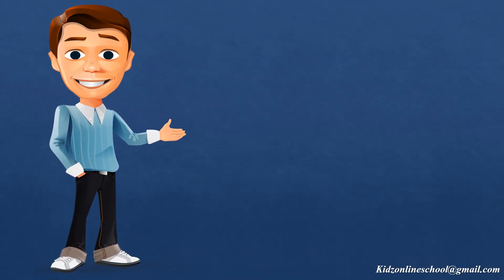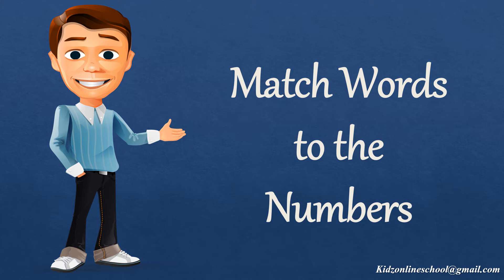Hello children, now we are going to practice match words to the numbers. Are you ready? Let's start!